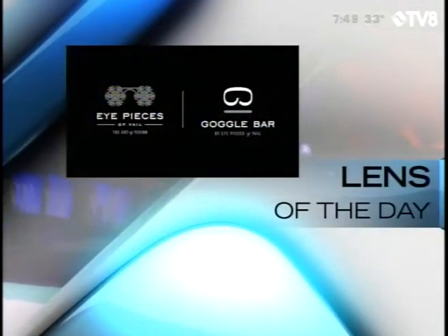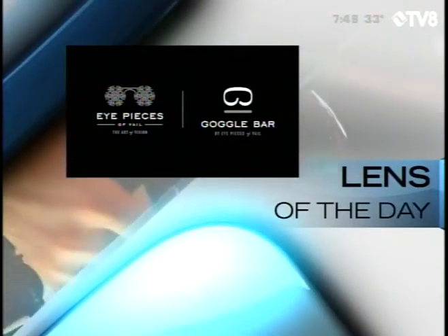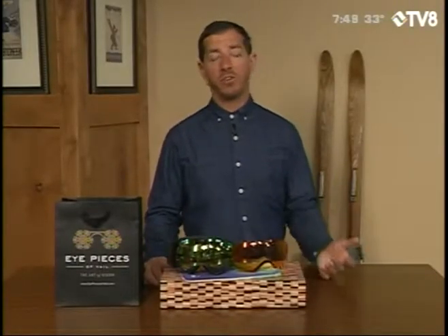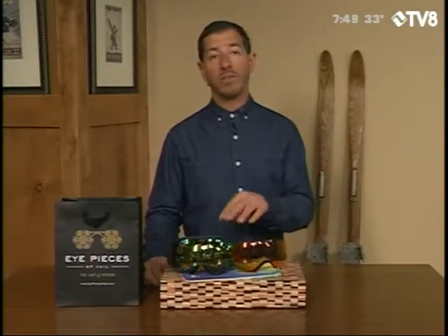Lens of the day is brought to you by Eyepieces of Veil and Goggle Bar, serving the Veil Valley for over 30 years. Eyepieces of Veil will help you see and be seen. Thanks a lot, Mark. It's looking a little bit cloudy up there today, and as we just saw with that weather forecast, potentially some sun in our forecast in the next couple of days.